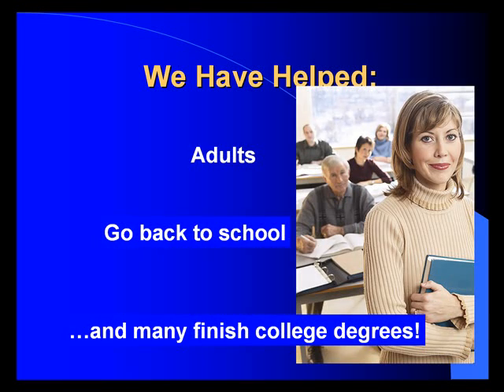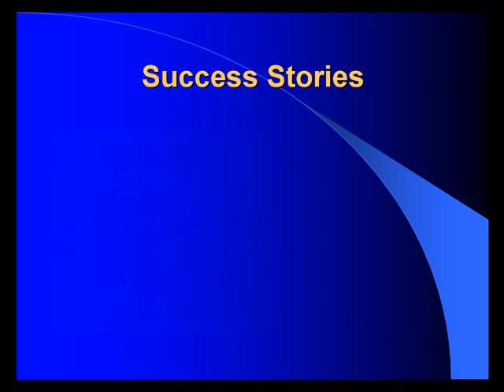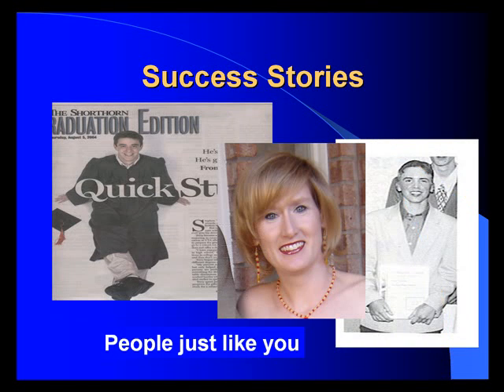We can fix that. We've helped seniors increase their quality of life. Here are some success stories from people just like you.